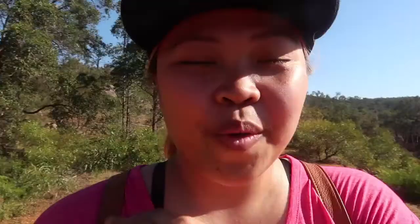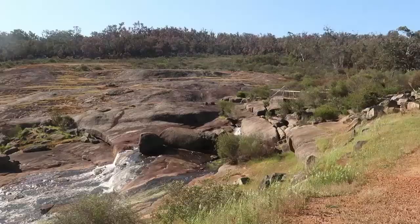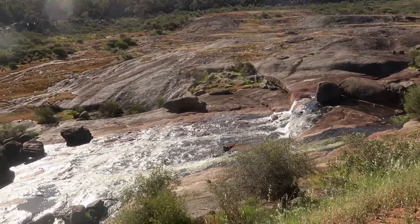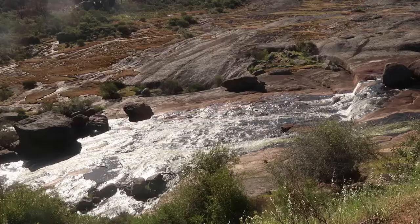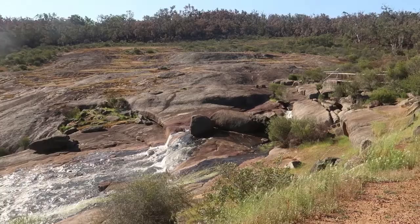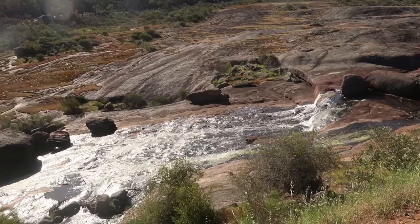We've finally reached the last waterfall for today, which is called Hovea Falls. It's definitely a much smaller waterfall than the first one. Looking at the landscape, there's a lot of rock and it all seems to be sloping down. I can also see some water marks on it, so it's possible that with a lot of rain, this entire rocky surface could actually become the full waterfall. Sorry — there are just a lot of flies.